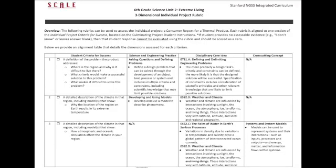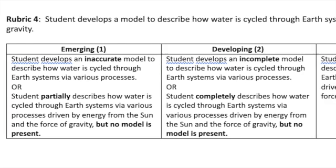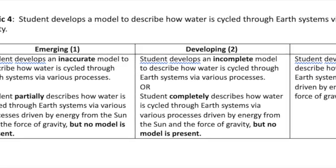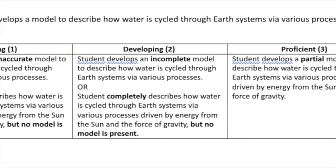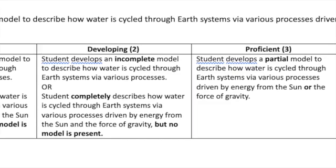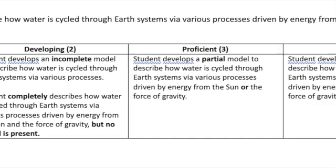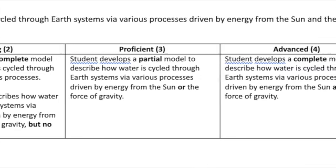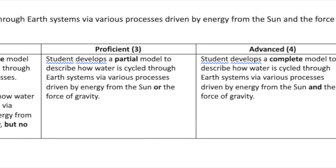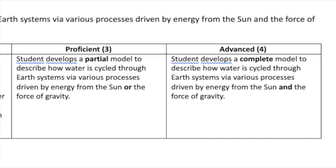Notice how not all strands contain all three dimensions — most contain just two. The rubrics provided translate these dimensions into assessment categories, from emerging, meaning students are just beginning to demonstrate understanding, to advanced, meaning students are going above and beyond the required level. At the emerging level, students can develop a model, although an inaccurate one, or describe incompletely how water circulates around the Earth, but not present a model. Students who are developing can describe completely how water circulates around the Earth, but may have an incomplete model of those processes. Proficient students can develop a partial model citing either solar energy or the force of gravity as a main cause of the water cycle, while advanced students cite both in a complete model.